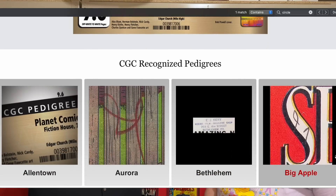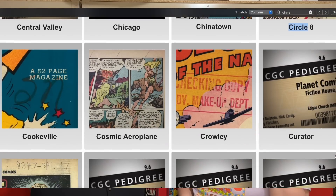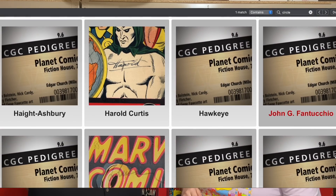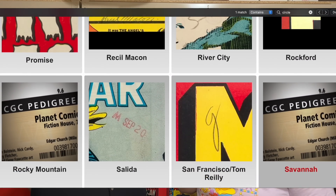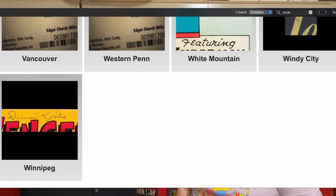Most pedigrees have a mark — a tell — and Rachel will show a few here. Iwo Jima is a very sought-after pedigree and they're marked. The big ones are the Gaines File Copies, the Church — or Mile High — those are the two biggest ones I think of with pedigrees. The Larson pedigree has marks, we just showed Winnipeg pedigree in our last video, there's the Promise Collection, and Pennsylvania had the 'P.' Cool stuff — a little bit about pedigrees.